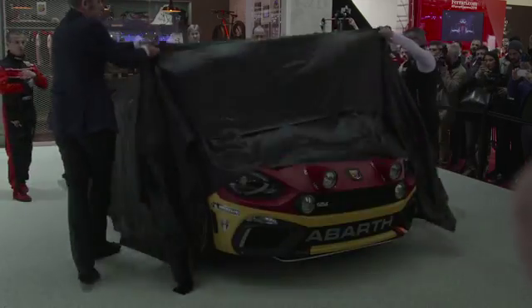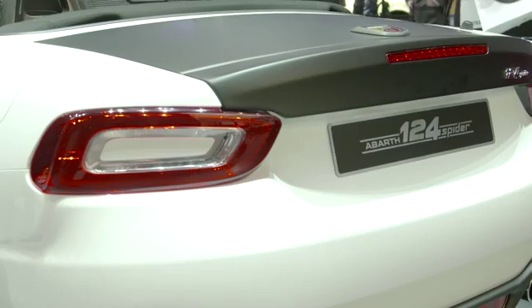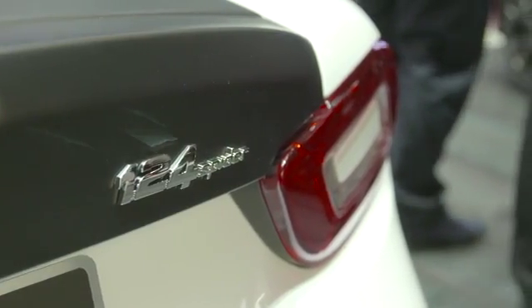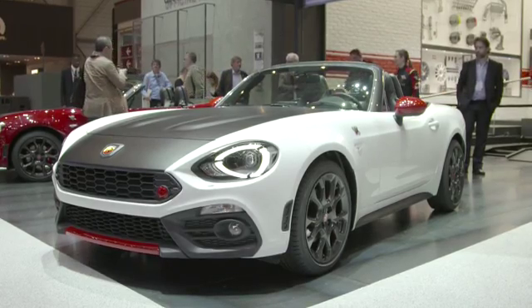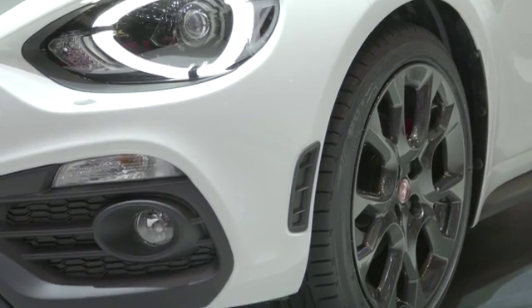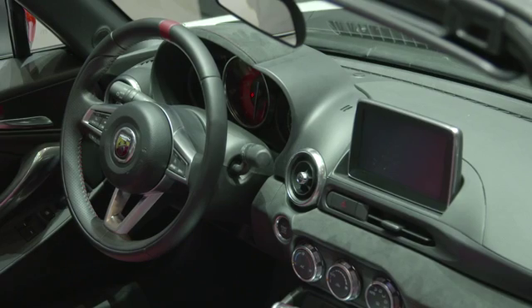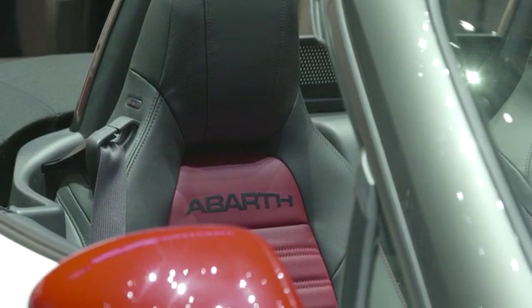It is capable of going from 0 to 100 km per hour in 6.8 seconds, and is available with a 6-speed manual or an automatic sports sequential gearbox with paddle shift. The Abarth 124 Spider creates a new benchmark in the sporty roadster segment. Much of the weight is concentrated between the axles and the engine is installed behind the front axle to guarantee record-breaking agility and superior driving feel. Sophisticated mechanics and special materials have allowed the weight to be contained to just 1,060 kg.